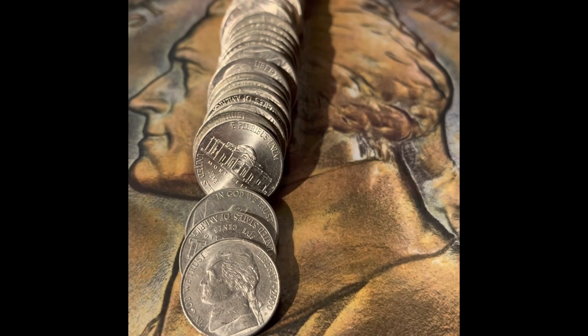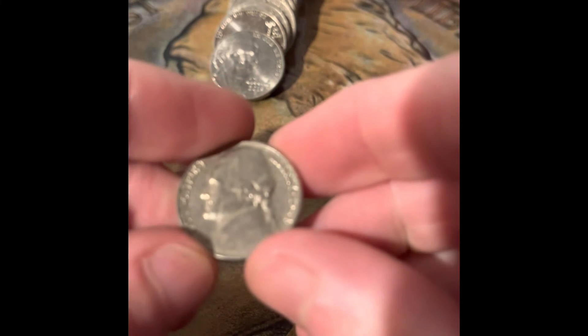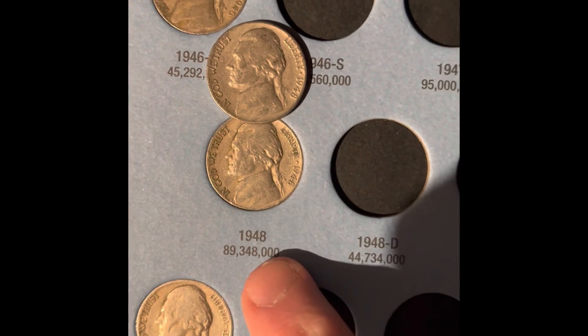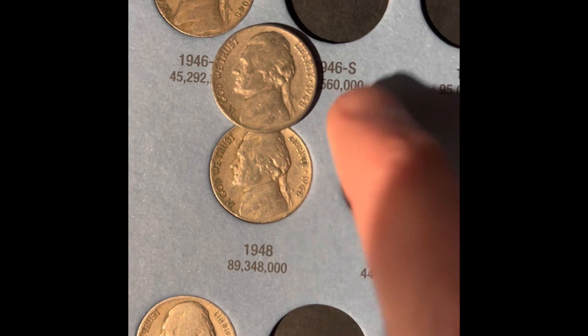This is the last roll for this video. We got a 1964 Philadelphia, another 1948 Philadelphia, a 1964 Denver, and a 1966 Philadelphia. We're gonna be upgrading the 1948 Philadelphia — there's some damage on one and no damage on the other.